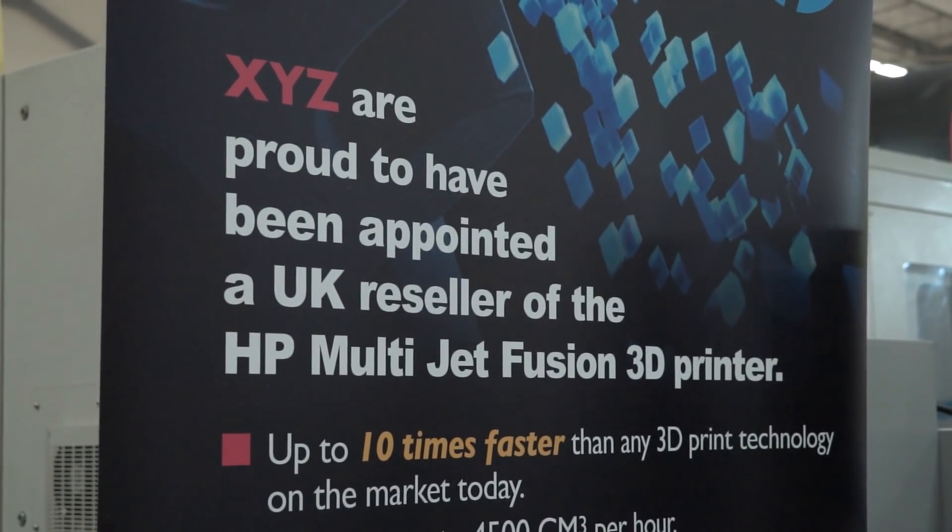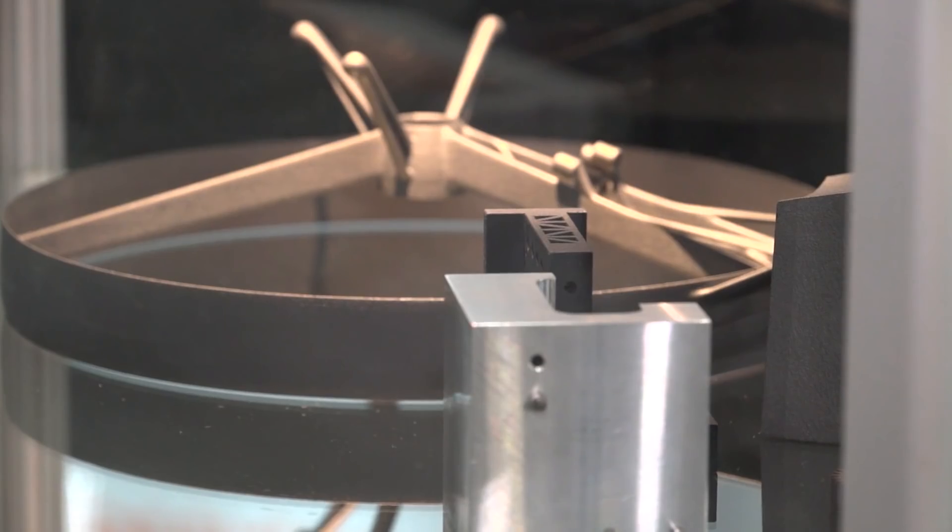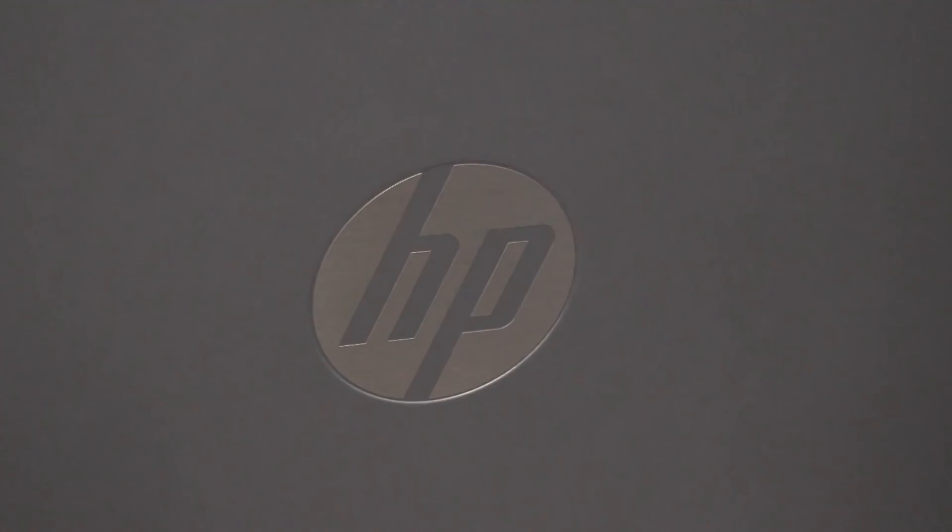So XYZ Machine Tools have now gone into 3D printing? Yes, we certainly have and it's a very exciting time for us. Well you've started with a pretty good brand, as a good starting point — HP. Tell us about the machine.